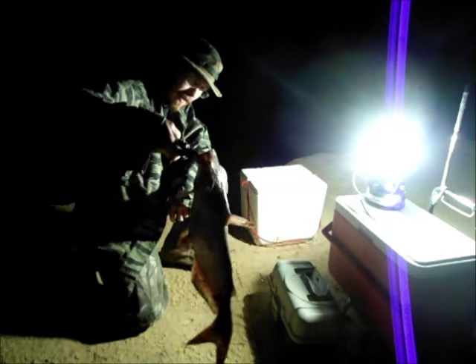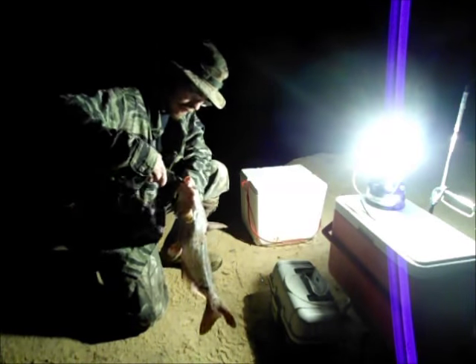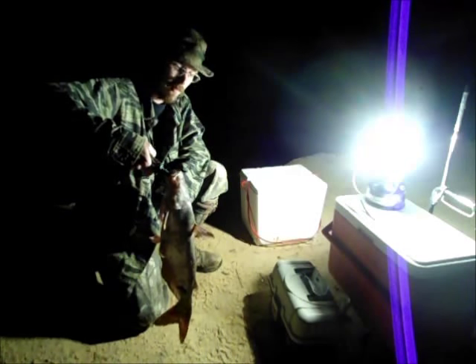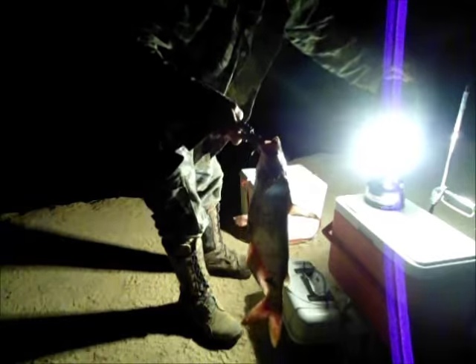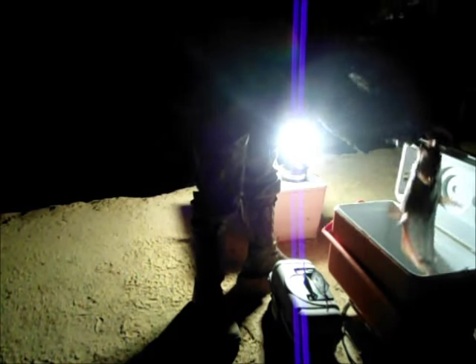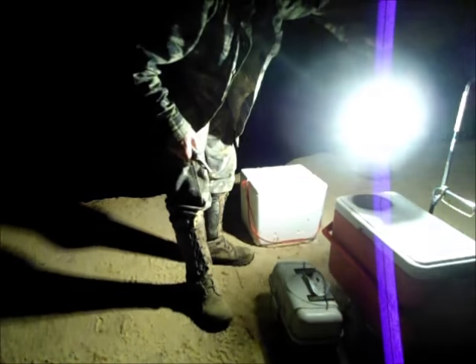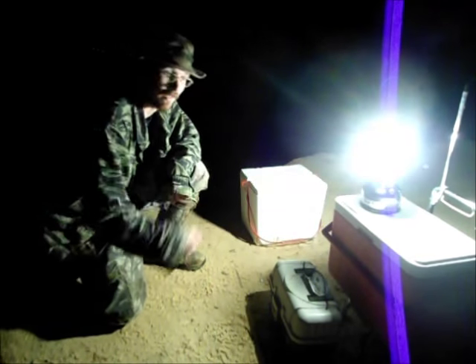Got us another decent little catfish here. Doing pretty good on cats today. That's going to be our third keeper. Get him in the cooler here — almost as big as the last one. All right, let's keep going.